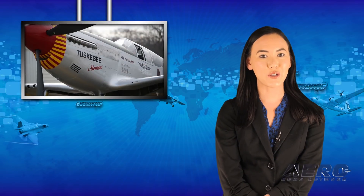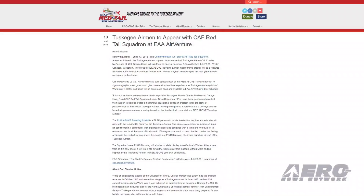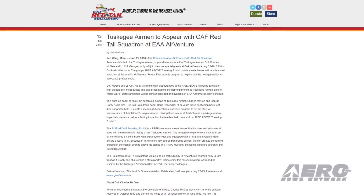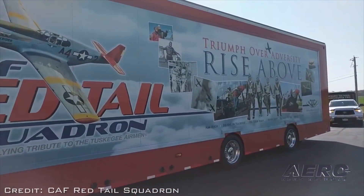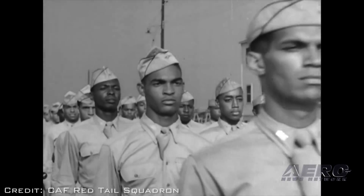The Commemorative Air Force Red Tail Squadron — America's Tribute to the Tuskegee Airmen — has announced that Tuskegee Airmen Colonel Charles McGee and Lieutenant Colonel George Hardy will join them as special guests at EAA AirVenture. The group's Rise Above Traveling Exhibit mobile movie theater will be a featured attraction at the event's KidVenture Future Pilot Activity Program, to help inspire the next generation of aerospace professionals. Colonel McGee and Lieutenant Colonel Hardy will make daily appearances at the Rise Above Traveling Exhibit to sign autographs, meet guests, and give presentations on their experience as Tuskegee Airmen pilots of World War II. Dates and times will be announced soon.